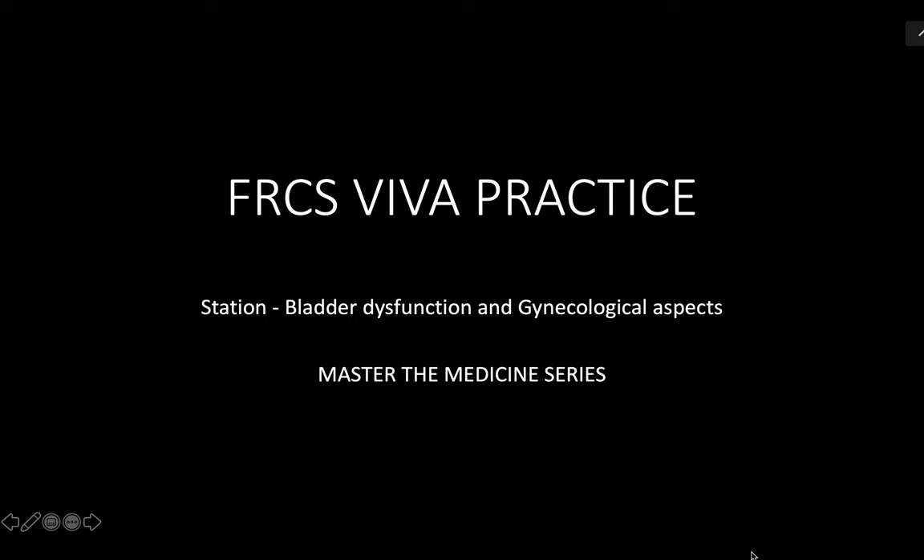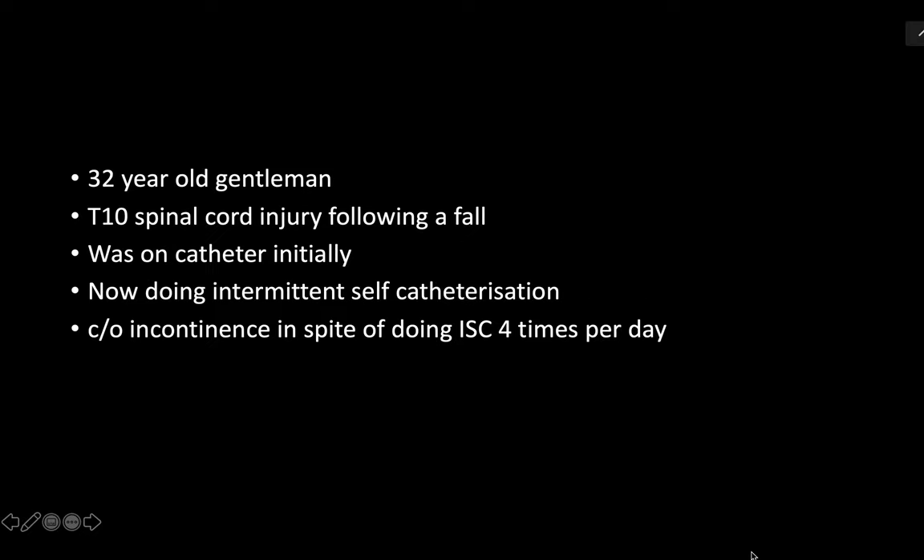Good morning everyone. Today in our training program for FRCS Part 2 viva exams, we are continuing with our viva sessions. Anish, the floor is yours. Thank you so much, good morning everyone. Today we will discuss the station on bladder dysfunction and gynecological aspects. We have a trainee who has agreed to record this session, which is very useful for revision.